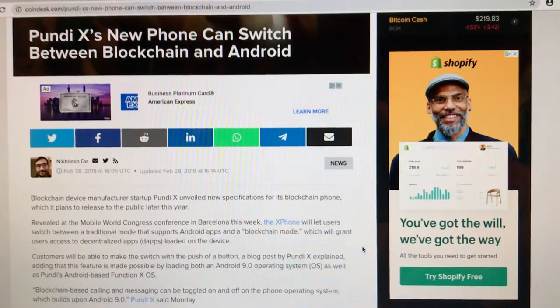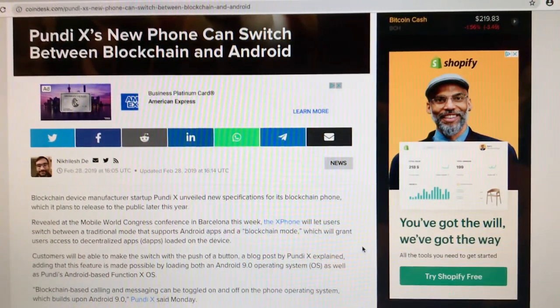Revealed at the Mobile World Congress conference in Barcelona, the X phone will let users switch between a traditional mode that supports Android apps and a blockchain mode, which will grant users access to decentralized apps — the dApps — that are loaded on the device.